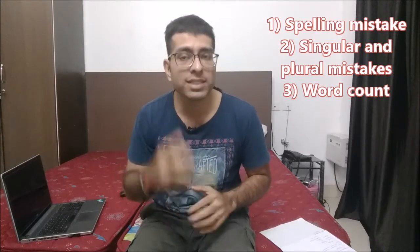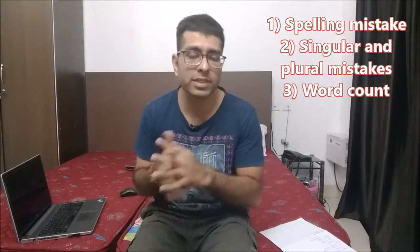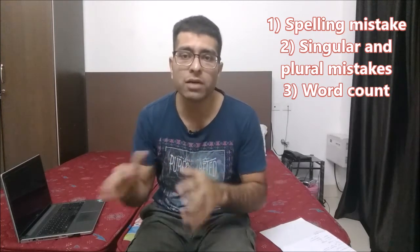Tip number four is about the 10 minutes. As you know, you will get 10 minutes to transfer your answers. Transfer all your answers in just three to four minutes, and in the remaining time do these three things: first, check spelling mistakes; second, check singular and plural mistakes; and third, check word count — if the limit is one word and you are writing two words, even with the correct word, you will not get marks because you didn't follow the given instruction.